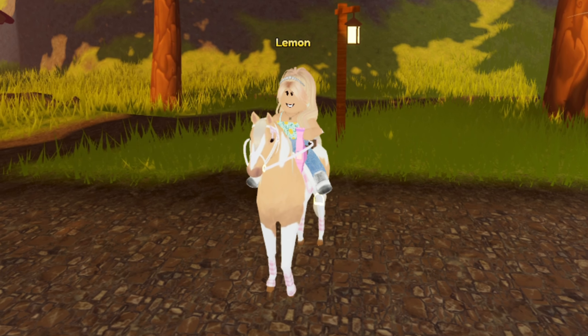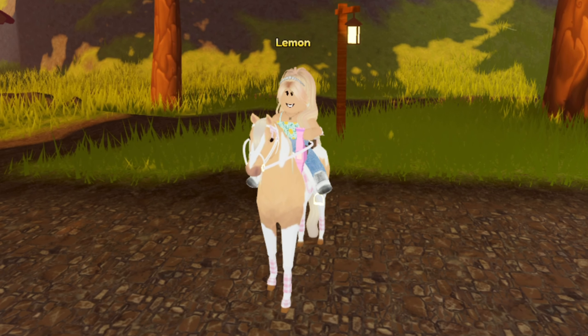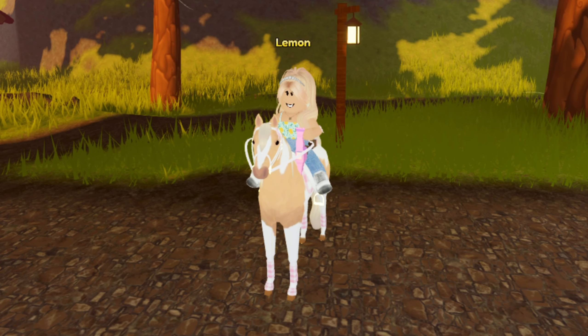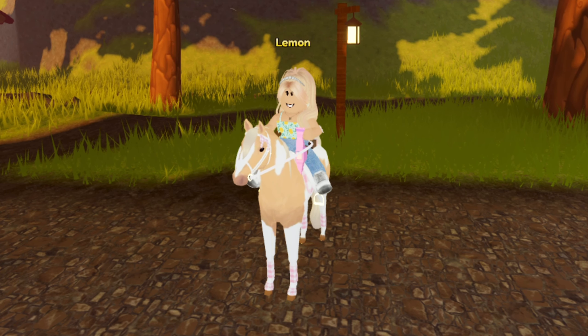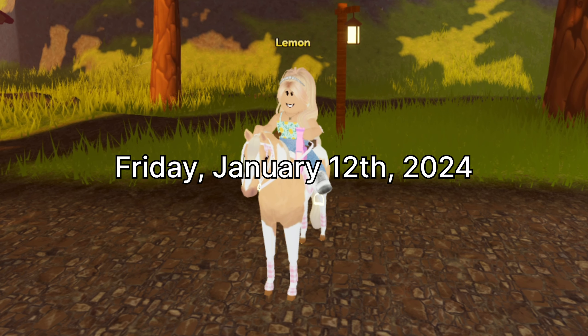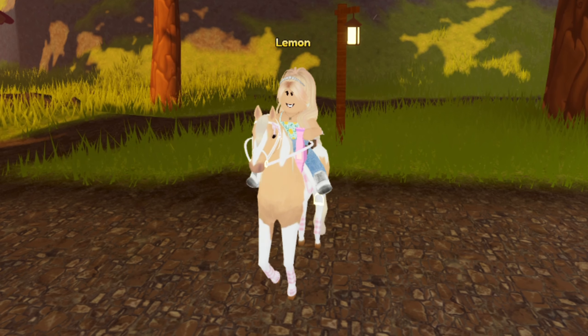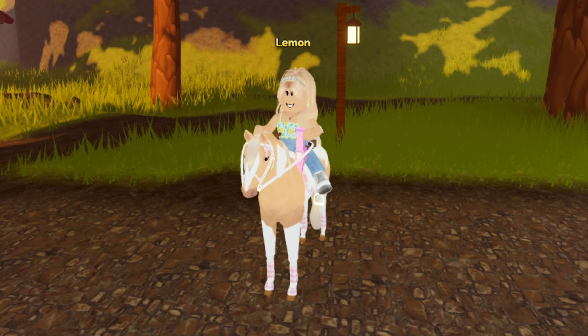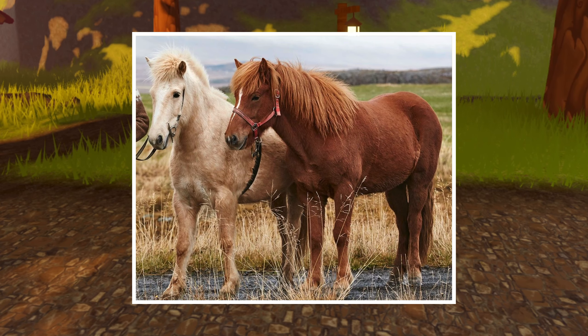Hello everybody, it's Lemon here and welcome back to another Wild Horse Islands video. As you may or may not have already heard, there is a new breed that is going to be added to Wild Horse Islands on Friday, January 12th of 2024 — the Icelandic horses will be added to the game, which is super duper exciting.